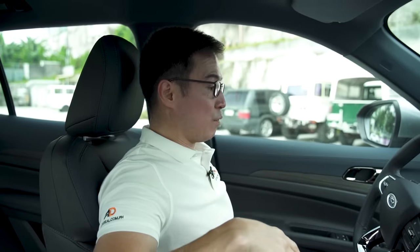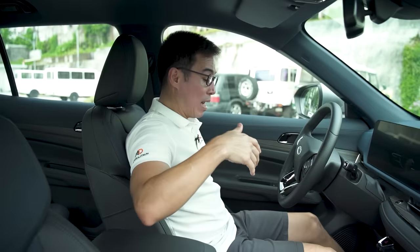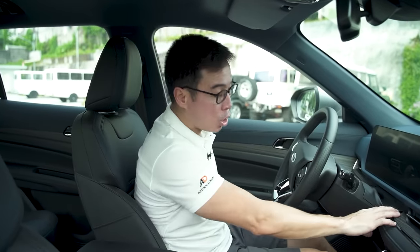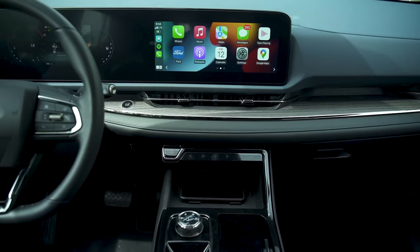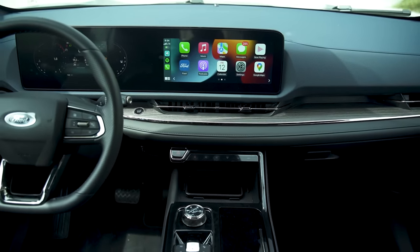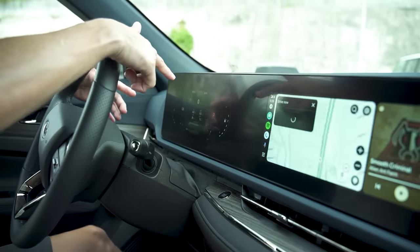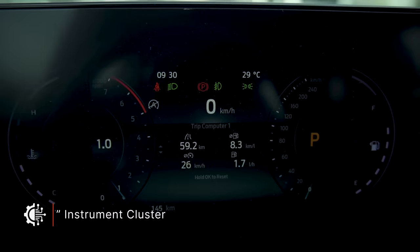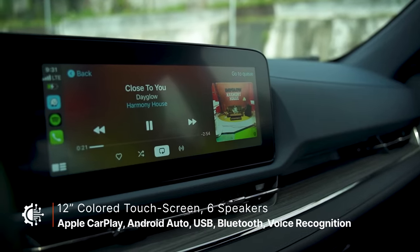Getting into my driving position, you've got a 10-way power seat adjuster, which brings you to what you normally see on a lot of Chinese automobiles today — a full digital display stretching from one side to the other. It is a 7-inch instrument cluster in front of the driver and a 12-inch infotainment system, which is actually very nice. You've also got soft touch on the dash, and on the steering wheel buttons for cruise control and infotainment.